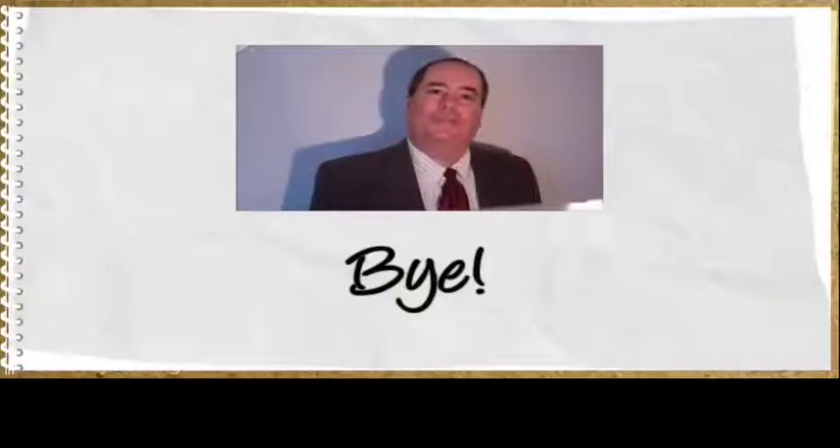Thanks for watching. Please see the link in the description for more information. Bye.